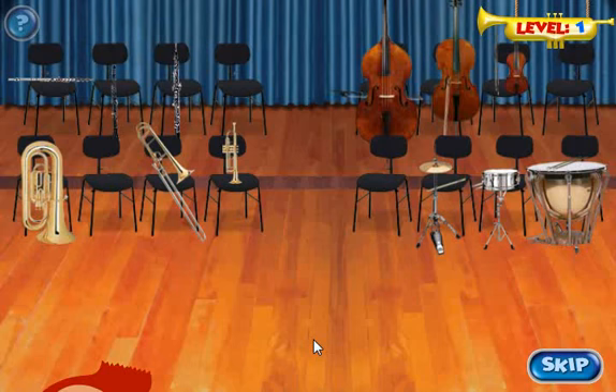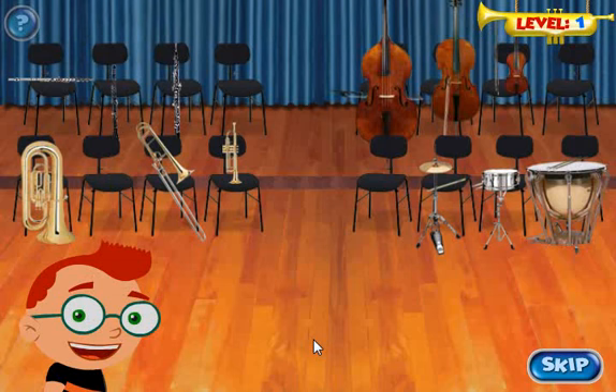Before we can help, we need to meet the families. Did you know that instruments have families? In an orchestra, each family sits together. This is the woodwind family. These instruments are made of wood and are played by blowing air into them. They sound pretty, like this.